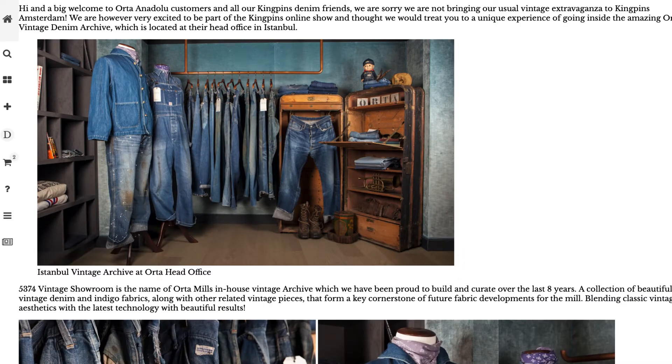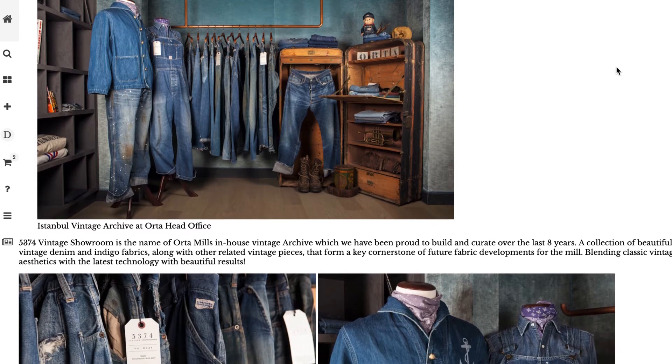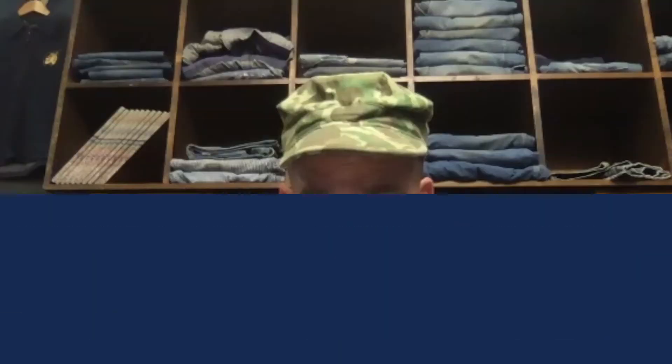Hi, this is Doug Gunn from the Vintage Showroom for Alta Mills. Many times over the last few years, the beautiful vintage room in Istanbul, along with Alta's extensive in-house archive, performed the cornerstone when developing a new collection. Though it may sound counterintuitive, we find looking backwards often leads us to our most innovative future developments. This time around, we've been lucky enough to digitalise some of the archive exclusively for the Kingpin show, and we'll be hosting that on our new website, TVS Images.